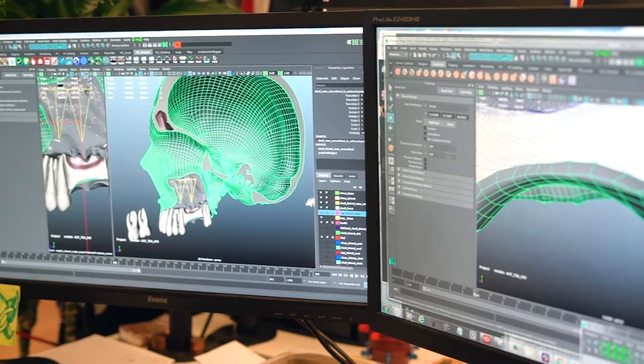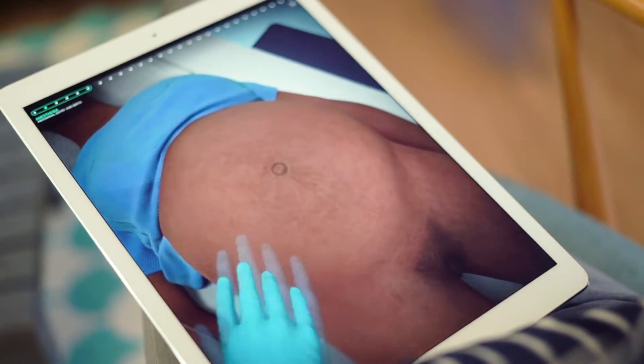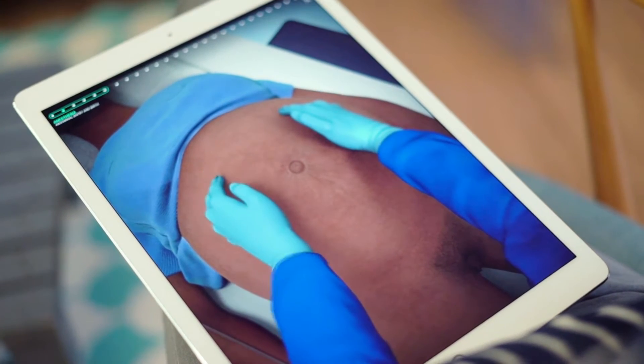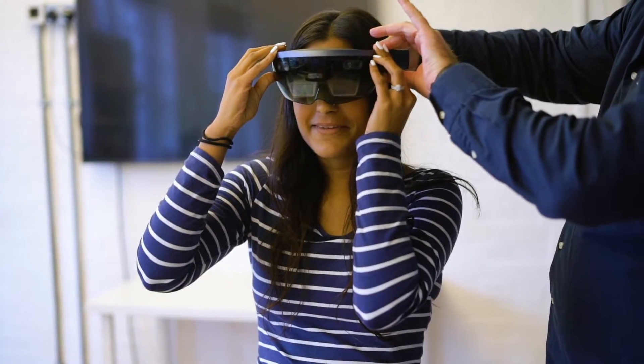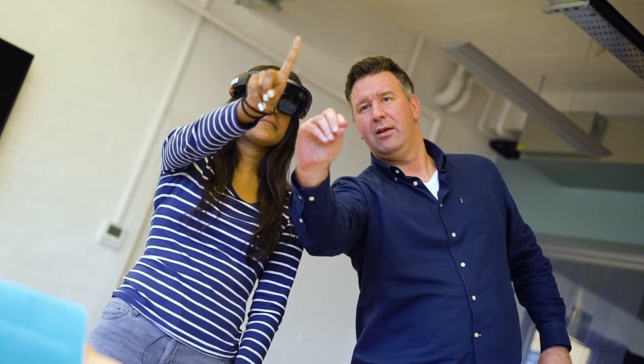We trained as surgeons, so we experienced first-hand the difficulty of learning how to operate and the difficulty of being in an operating room and not fully understanding the steps. Certainly for learning and revising and practising for exams it makes it very accessible. We know that we often learn through making mistakes, so I think that's a really good aspect of the application.